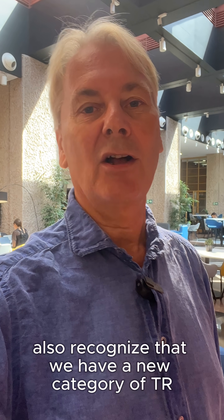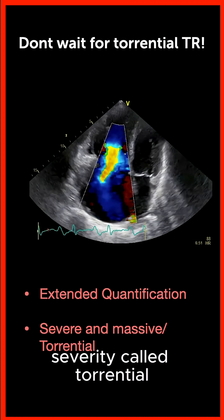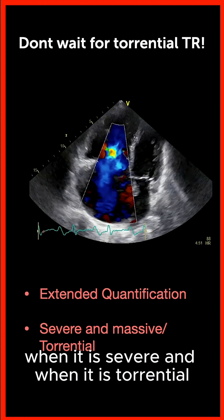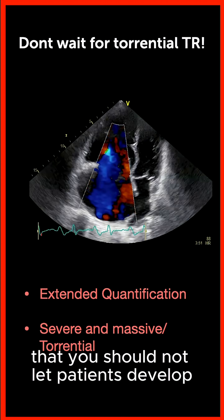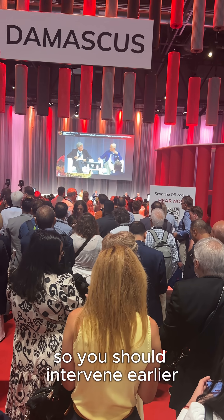Finally, the guidelines also recognize that we have a new category of TR severity called torrential. They do not provide a cutoff value between severe and torrential, but they do state that you should not let patients develop torrential TR in the first place, so you should intervene earlier.